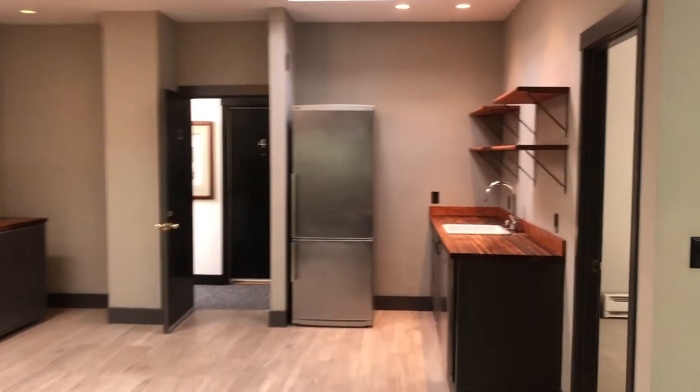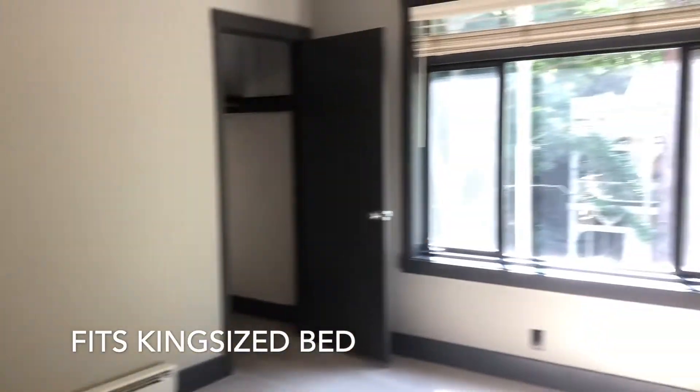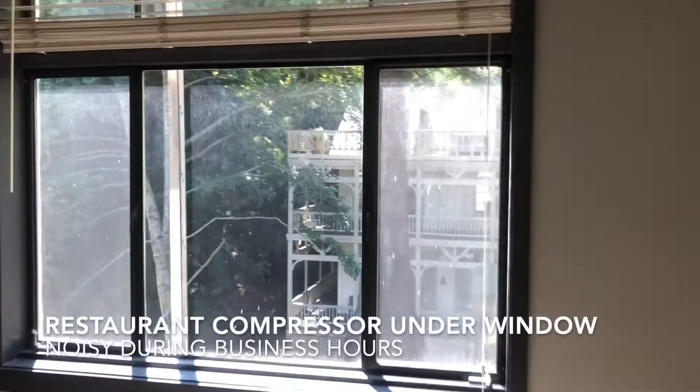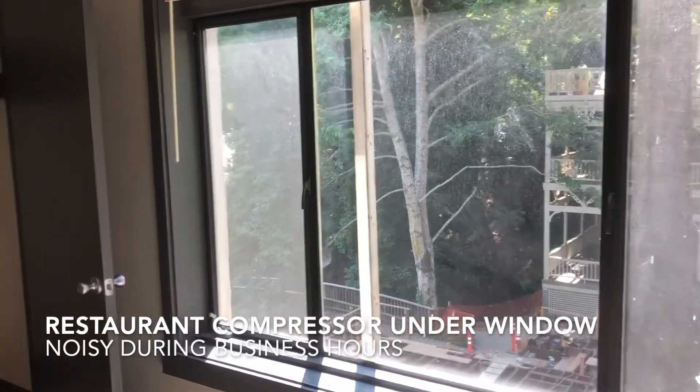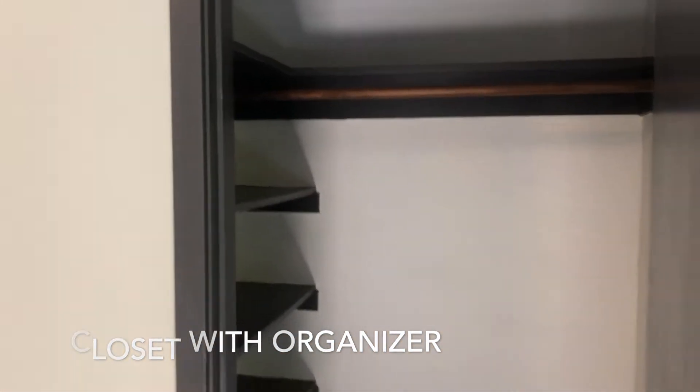Heading back towards the kitchen, we have a large bedroom that can easily fit a king-size bed, and a good-sized closet with some shelving.